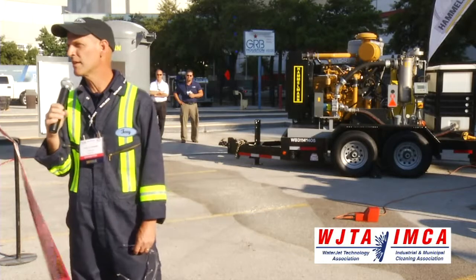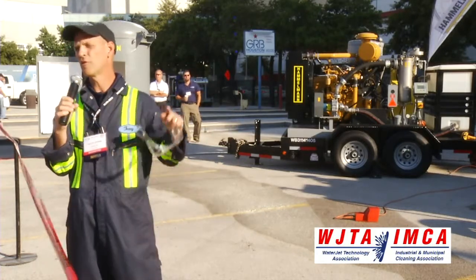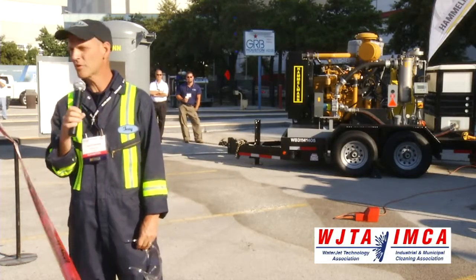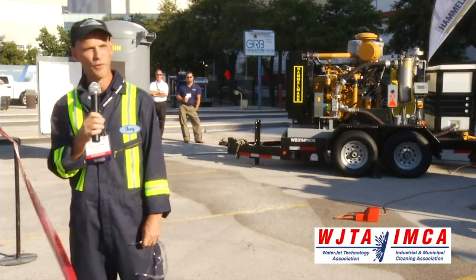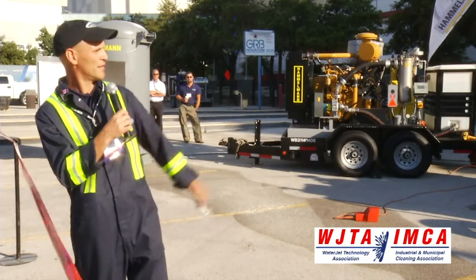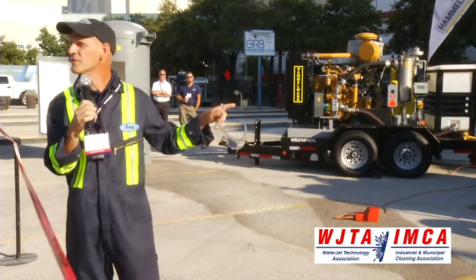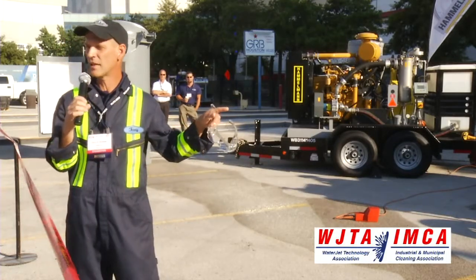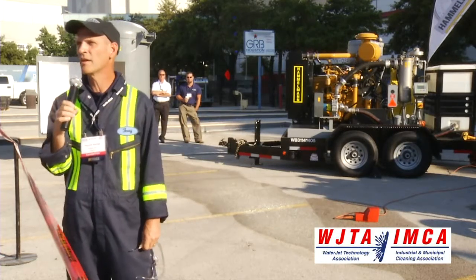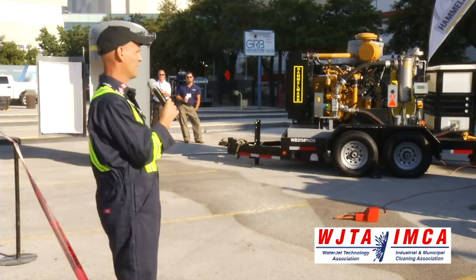We're going to be making a pipe cut today using our jack track system — the circle portion, the circle cutter portion of the jack track. Hamelman has provided the pump. The pump we're going to use is 50k capable at 5 gallons per minute, but we're going to be cutting at around 42,000 PSI and approximately 4 gallons per minute.